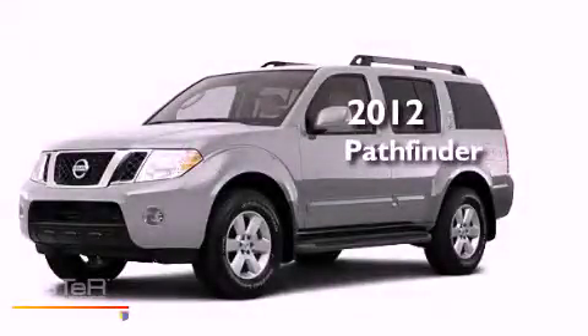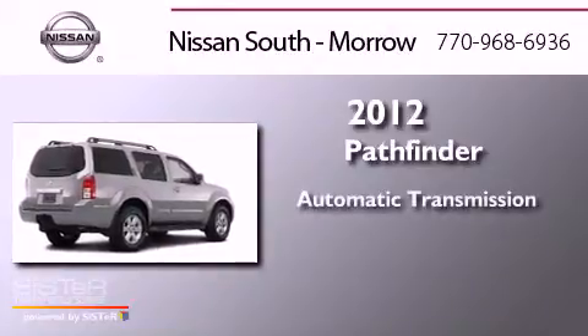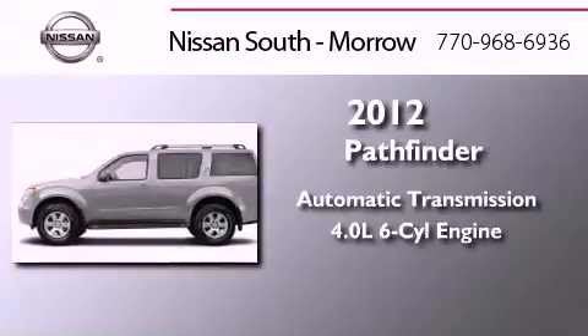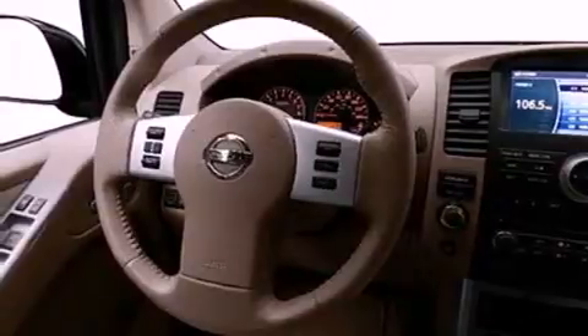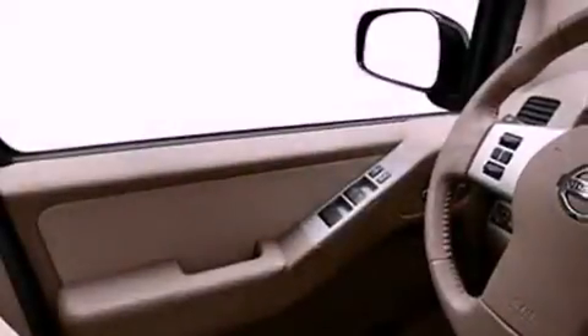This is a brand new 2012 Nissan Pathfinder. This SUV has an automatic transmission and a six-cylinder engine. Features include traction control and stability control systems, air conditioning, rear curtain airbags, and aluminum wheels.